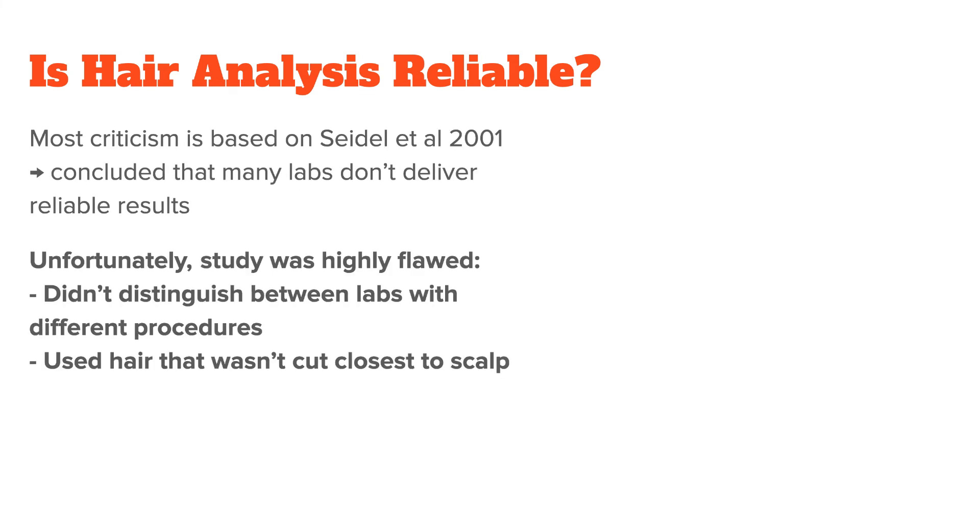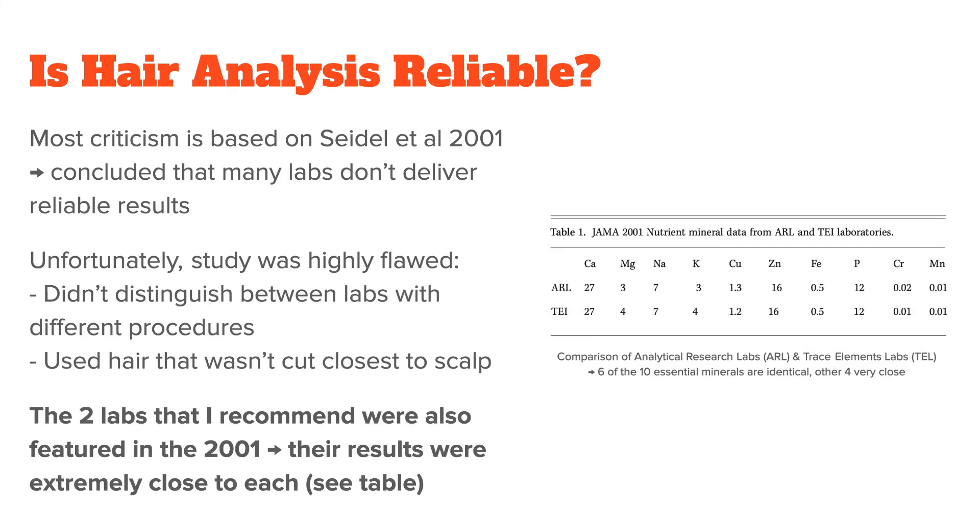Unfortunately, this study was highly flawed because, among other mistakes, it did not distinguish between labs with different procedures. Like I said before, most labs specialize in detection of toxins and only do mineral analysis on the side — they always wash their hair sample before analysis, not realizing that this completely throws off certain minerals, making the sample useless. Interestingly, the two labs that I recommend were also featured in the 2001 study and their results were extremely close to each other, with six of the ten essential nutrients being identical and the other four being so close that it was well within the standard error of measurement. This actually validates their testing methods.